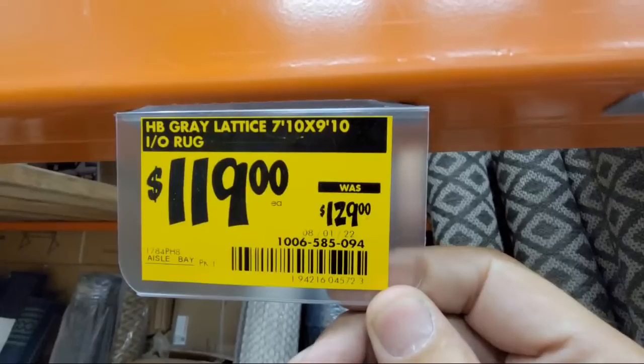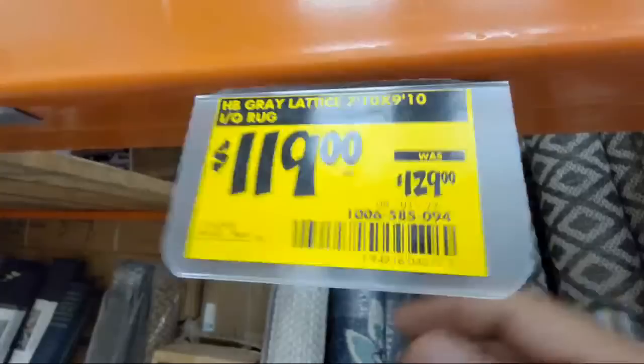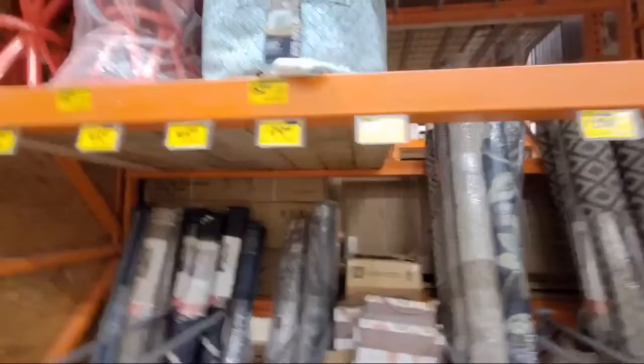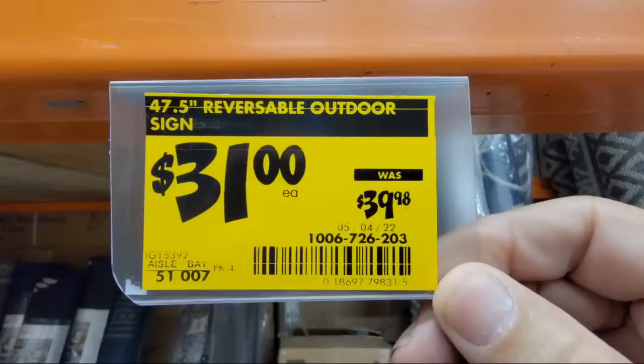For example, here's a rug — the gray lattice, which I'm assuming is that green one in the back. Some of these carpets are reversible. You're already seeing significant discounts — this one's probably a little more than 20% off. This one says 'Hello Spring,' that's why it's 20% off.